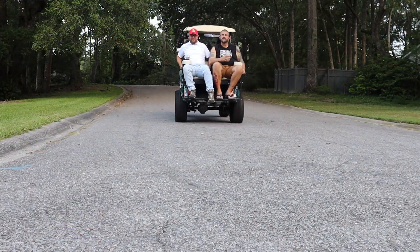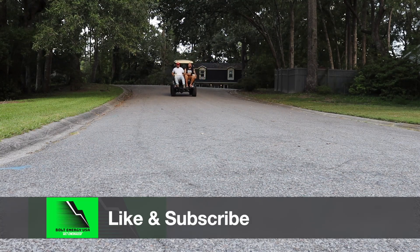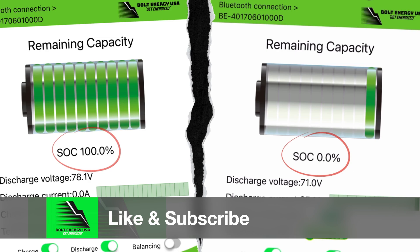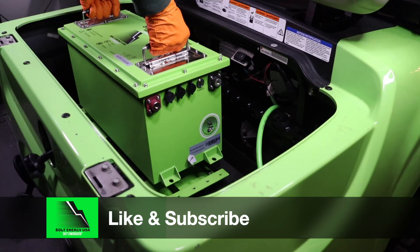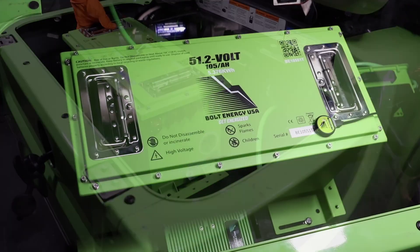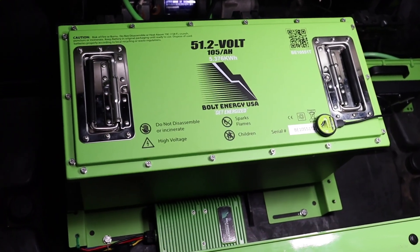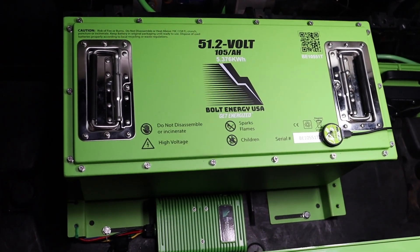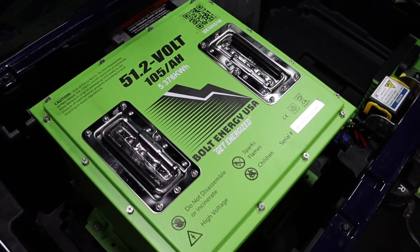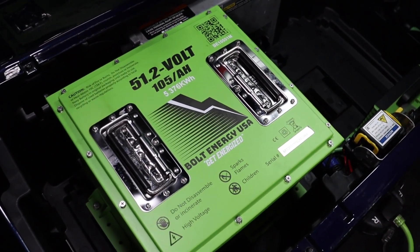As always, please hit the like and subscribe buttons. We have more comparison, product information, frequently asked questions, and installation videos coming out on a regular basis. Thank you for considering Bolt Energy USA, the best lithium golf cart battery on the planet. We appreciate you watching and we hope to see you next time. Thank you.